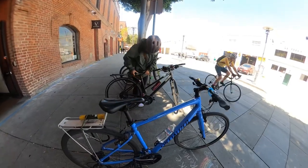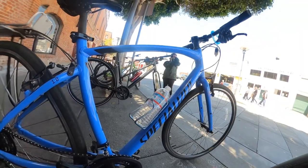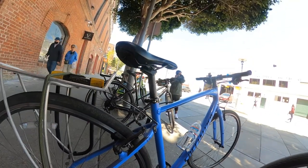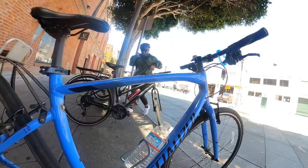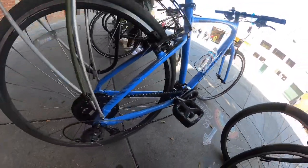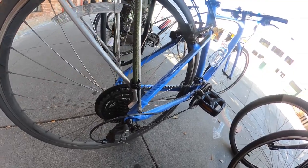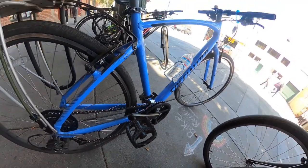Bike check with our rental bikes. This is a Specialized Sirrus commuter road bike with a bike lock rack, and we got these helmets with our rental. 26-inch wheels and seven speeds but with three chainrings — a lot of gearing.